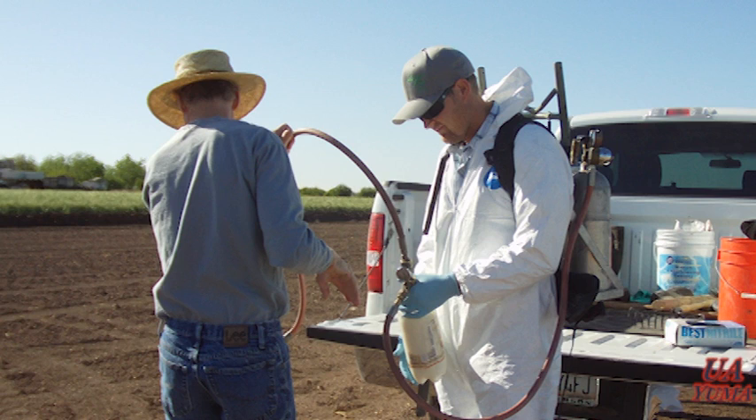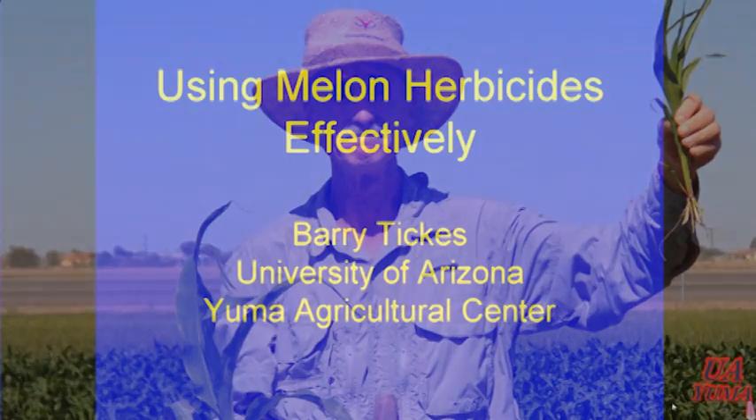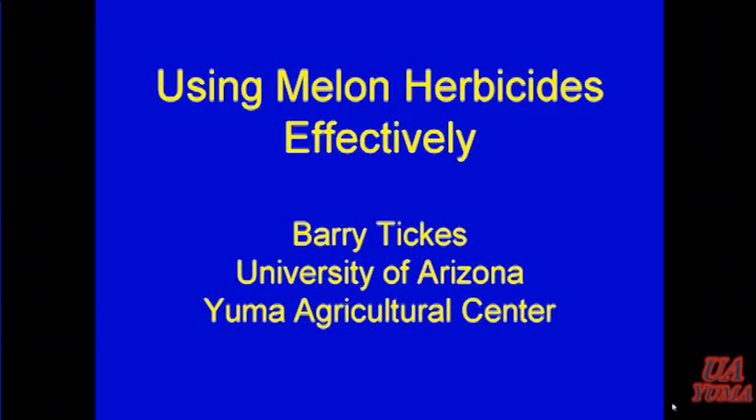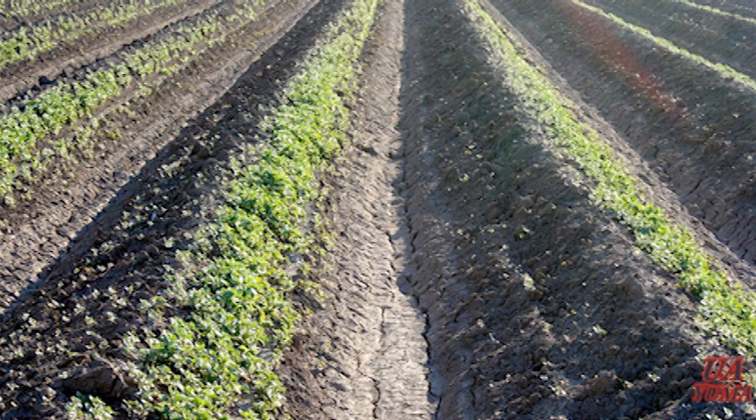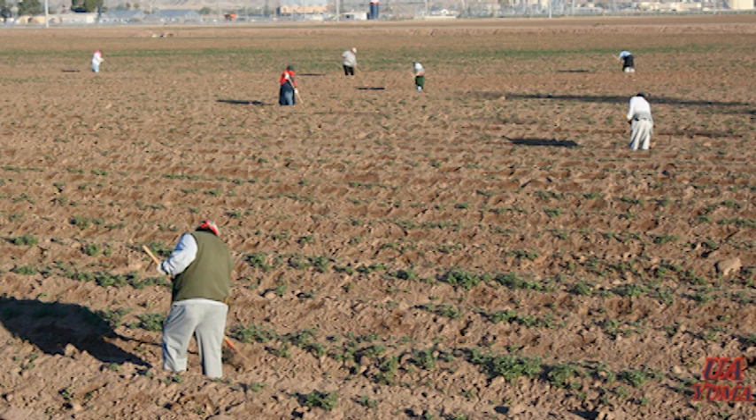I appreciate the opportunity to participate in this meeting. I'm going to talk a little about melon herbicides. There's probably 30 or 40 grass and broadleaf herbicides that are common in this region, and every one of them can be a problem in melons. With fall and spring melons and the long season that we grow them under, they can all at times be a problem. We're dependent not just on herbicides but on cultivation and hand labor as well to control them all.